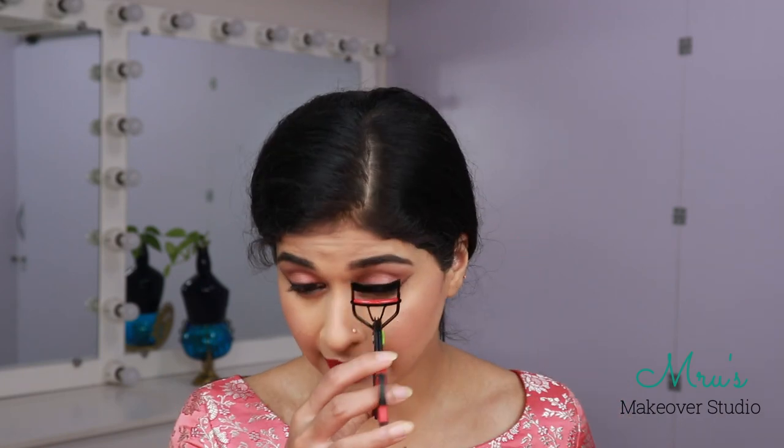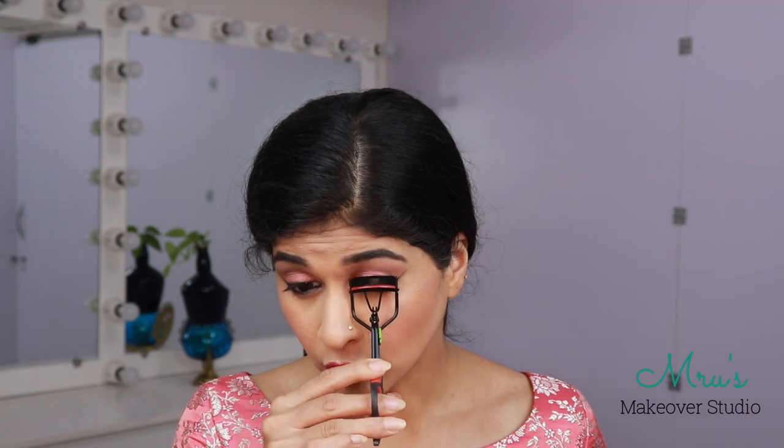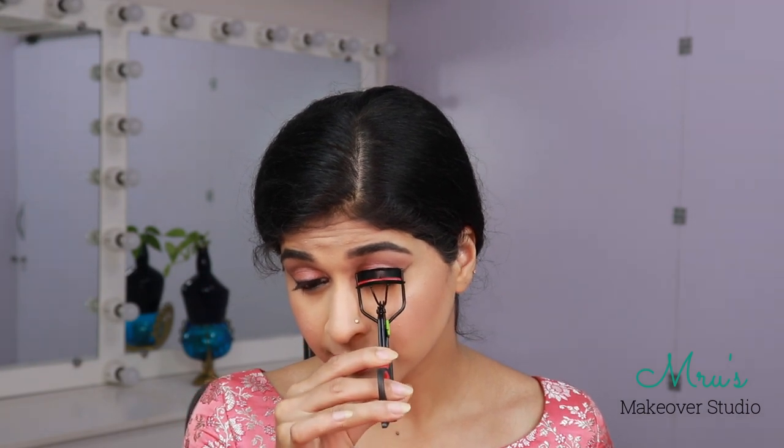For the lashes, I will be using the Revlon Ultra Volume Mascara. It is a very nice lengthening and volumizing mascara. Once I am done with the mascara, for false lashes I am going to be using the Iconic Lanvin Lashes in 150D.